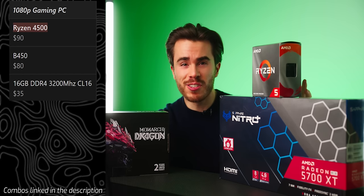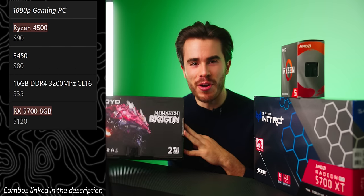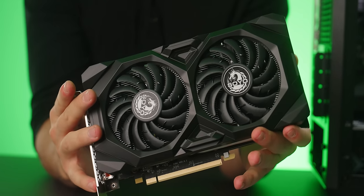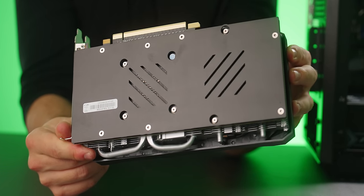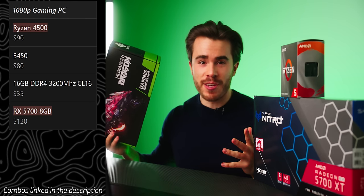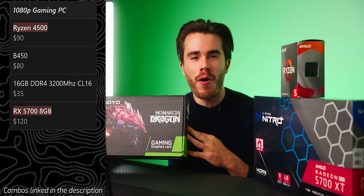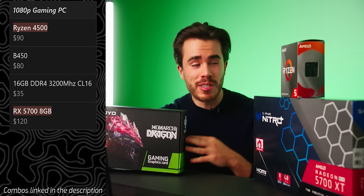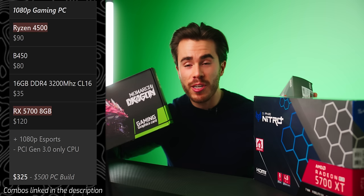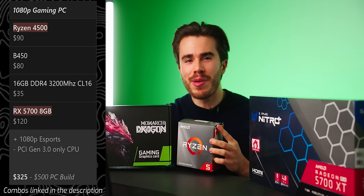To get around that PCIe limitation, you can use a Radeon RX 5700 — I actually bought one from AliExpress for $126, and it comes with a two-year warranty and uses the same AMD drivers as any other AMD graphics card. It has more PCIe lanes on the card itself than an RX 6600, so the PCIe Gen 3.0 limitation on the 4500 won't be a problem. Pair that with a B450 motherboard and 16GB of DDR4 3200MHz CL16 RAM for a solid 1080p budget gaming combo.